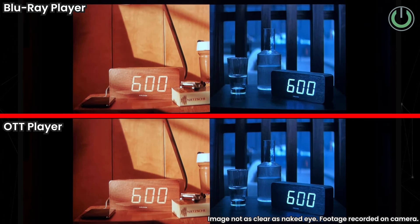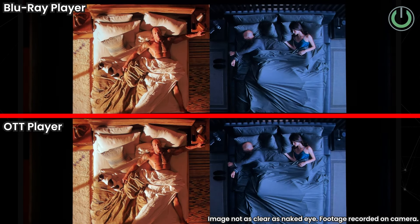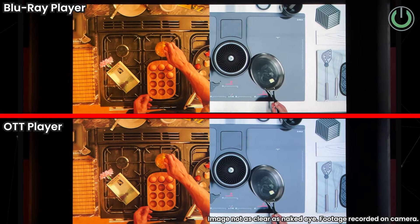Let us start with the most important aspect: video quality. Video quality in streaming movies versus watching through Blu-rays will always differ. For instance, if you play the same movie on an OTT platform and get a Blu-ray disc of the same, you will see a lot of differentiation in the color output as well as in the clarity.